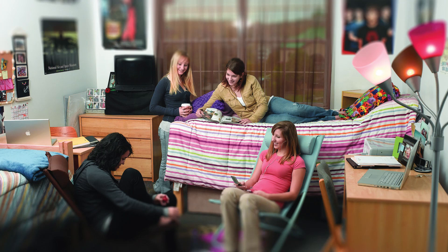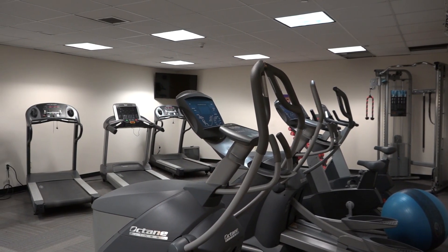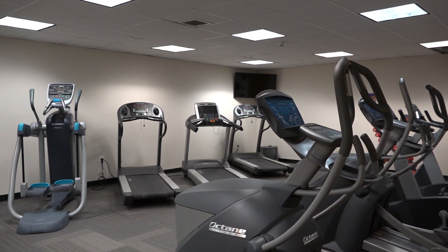Mini fridge units are included and all rooms are wired for internet and cable TV access. Residence students also have free on-site laundry services and 24-hour access to a full gym in Bold Hall featuring state-of-the-art cardio equipment and weights.